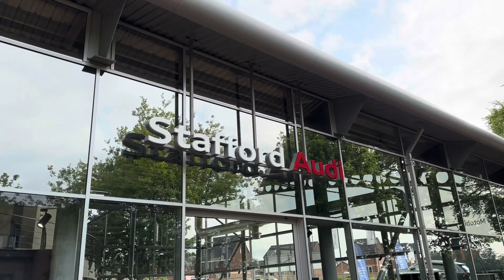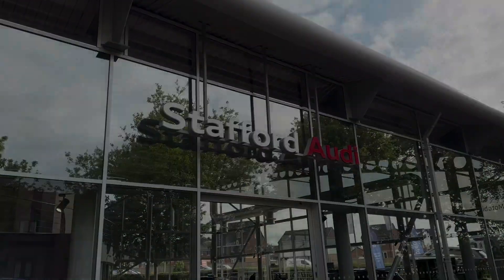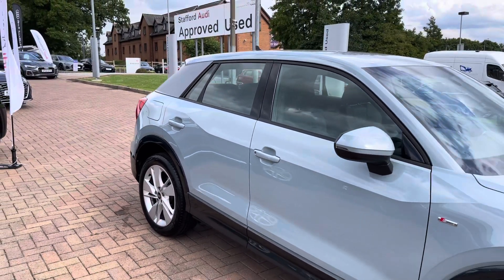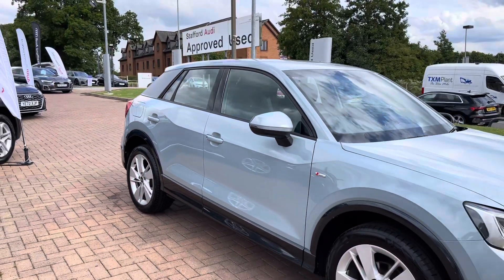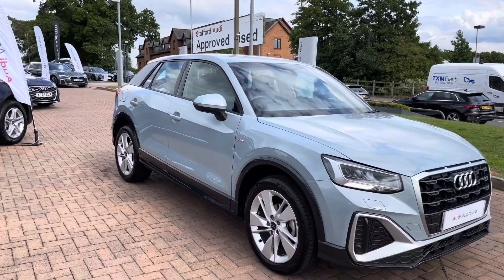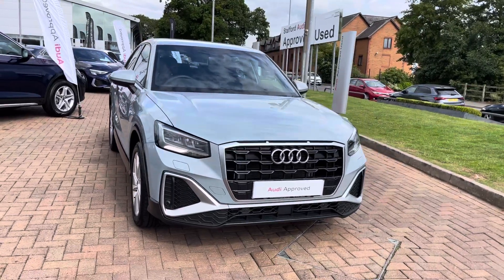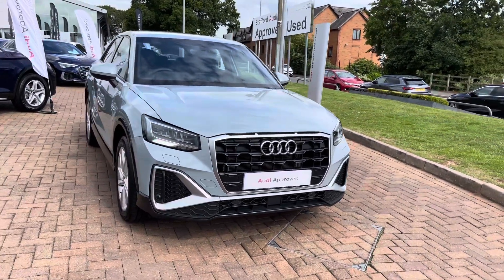Hi, I'm Oliver, and today I'm going to be taking you around this Audi approved used vehicle. The vehicle in question today is this 2022, on a 72 plate, Audi Q2 S Line, a 35 TFSI S Tronic in the optional Arrow Gray Pearl Effect paintwork. I'm sure you'll agree it looks really sharp and really stylish, especially with the chrome and silver exterior design elements.